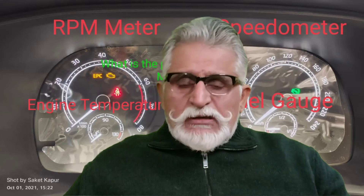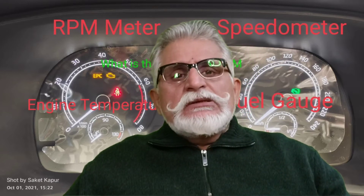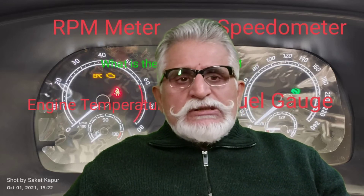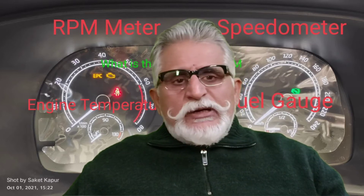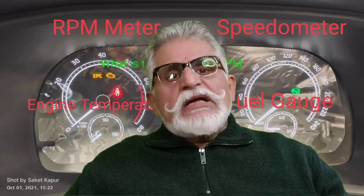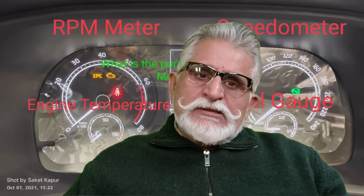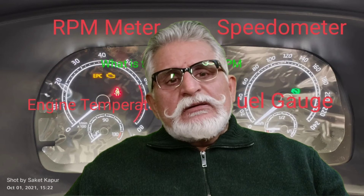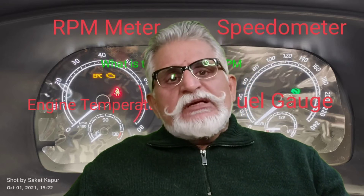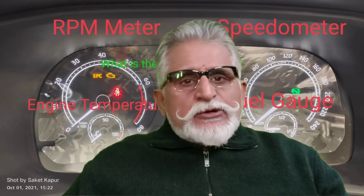The RPM meter in modern cars, if I remember correctly, started coming in from the Maruti 800. Earlier, in the times of the Premier Padmini and the Hindustan Ambassador, a typical instrument cluster was just the fuel gauge, engine temperature, speedometer, and odometer. The Hindustan Ambassador also had an amp meter, which indicated whether your battery was being drained or not. In those days, cars had a dynamo which generated DC current.